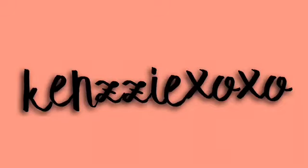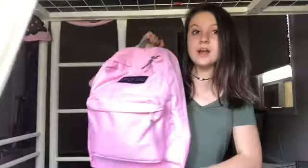Honestly, what the heck am I doing? Hey guys, it's me, Kenzie, and today I'm going to be showing you guys a back to school supply haul.